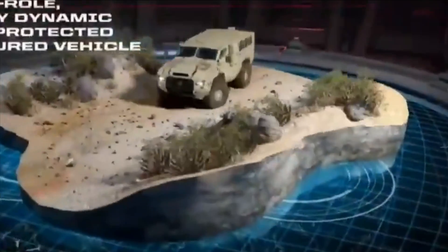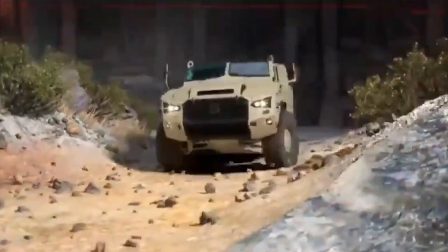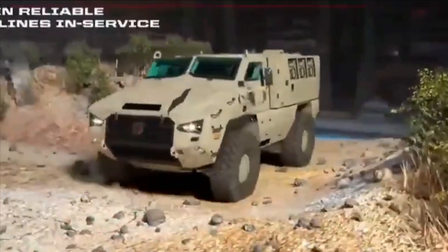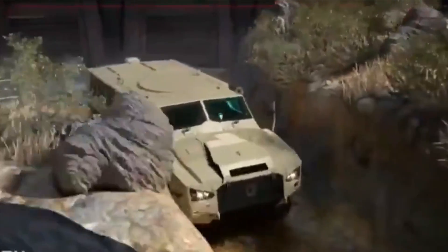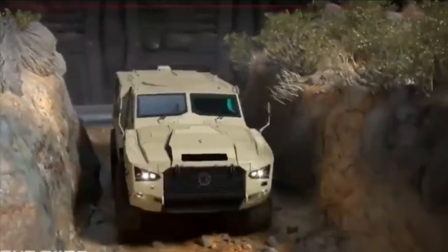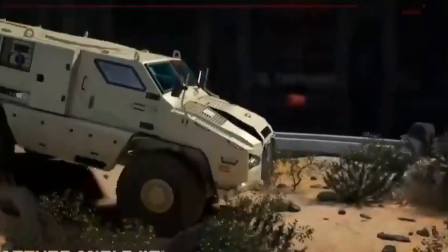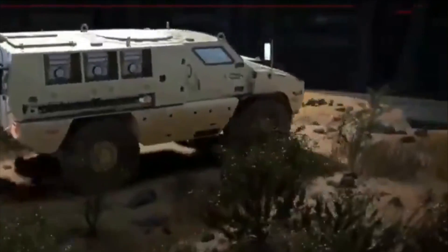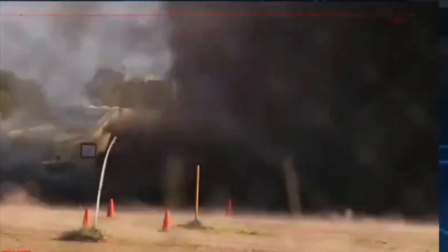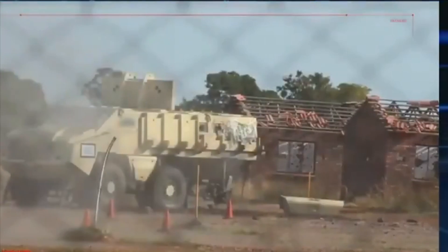The entire body is rated at STANAG 4569 Level 4A and 4B, which can withstand a 50 kg blast of TNT and fire from a 14.5x114mm machine gun with armor-piercing rounds at 200 meters distance with a muzzle velocity of 911 meters per second. It can also withstand a 10 kg anti-tank mine type explosive mass. The viewports are made of glass hardened enough to withstand even sniper and anti-materiel rifle fire.